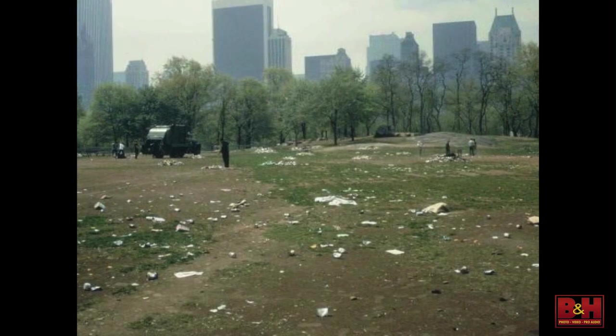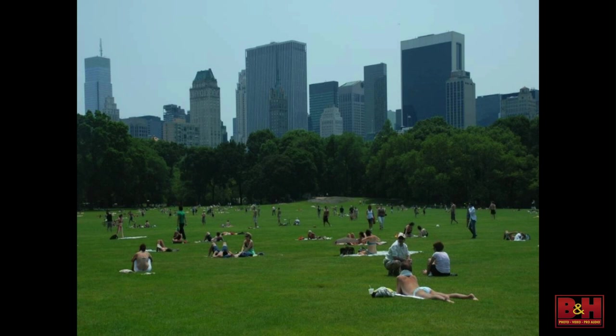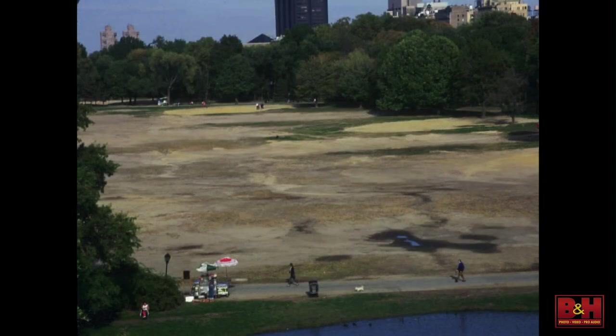This is the famous Sheep Meadow in 1979 — there's a garbage truck on the meadow. Now we don't even allow dogs on the meadow. Nobody was paying attention, and no one was caring for the landscape. Today it has been green for 36 years. That construction fence we put around it during restoration never got taken down, and we started imposing rules. People at first didn't like it, but when they saw that it kept it green, they understood — and now people are very respectful.